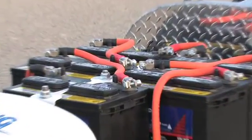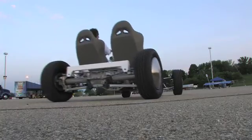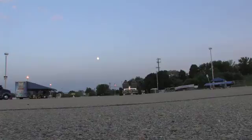We have 13 AC Delco 12-volt batteries in there — 156 volts total. The car will go 0-60 in under 5 seconds and a top speed of about 128 miles an hour.